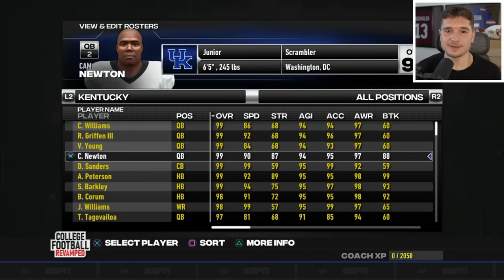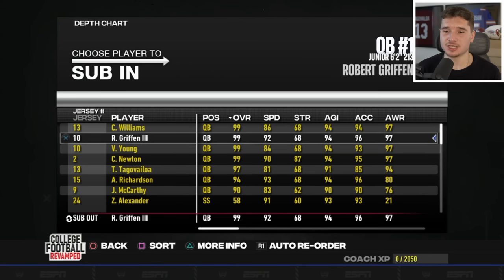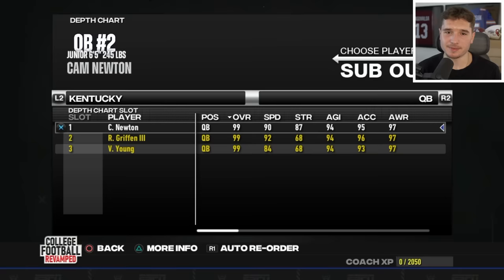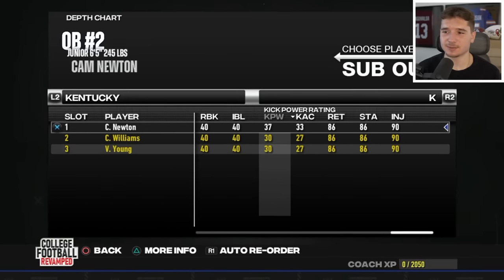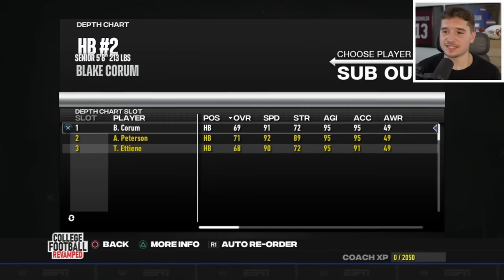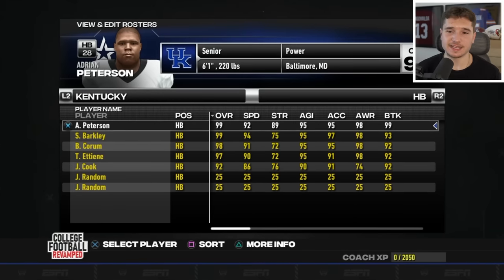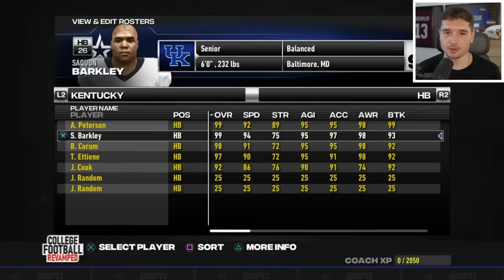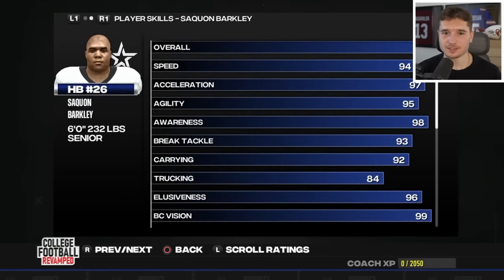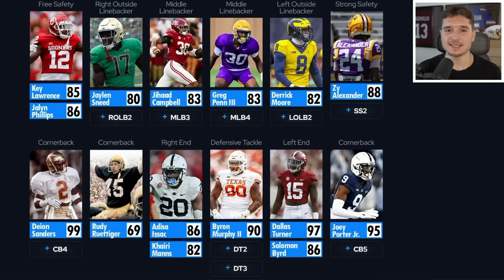I ended up putting this team into NCAA football with all the players we got today. As much as I wanted to start RG3, I think Cam Newton's going to be even better, but he also has to play kicker with these atrocious stats. For the tight end position, I can actually put Tee Higgins there at an 83. Instead of starting Adrian Peterson, I'm going to start Saquon Barkley, but both are going to touch the ball a ton. Here's the offense and the defense, with Rudy being our worst player at a 69 overall.